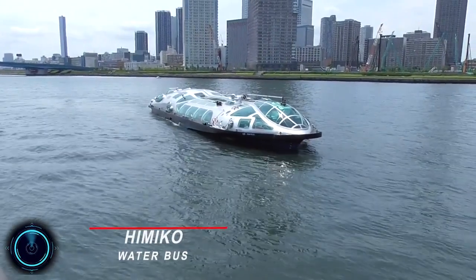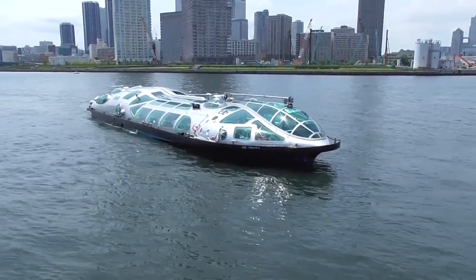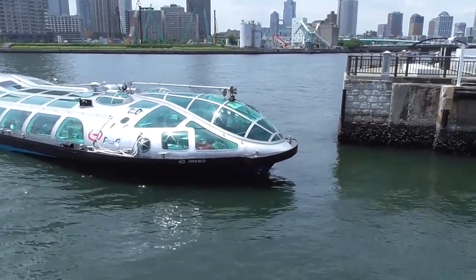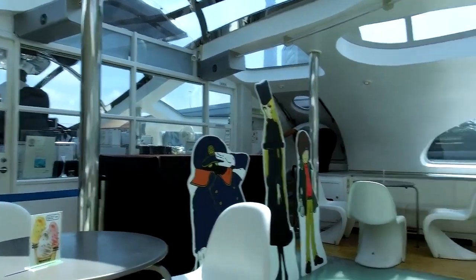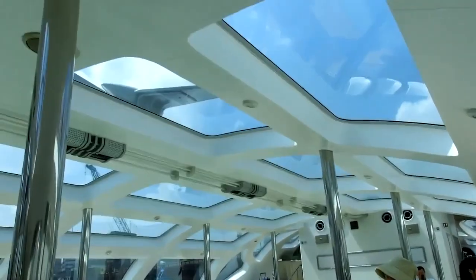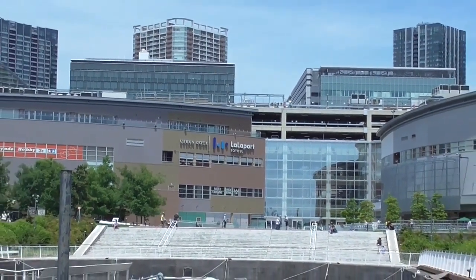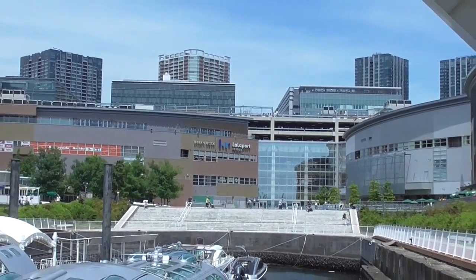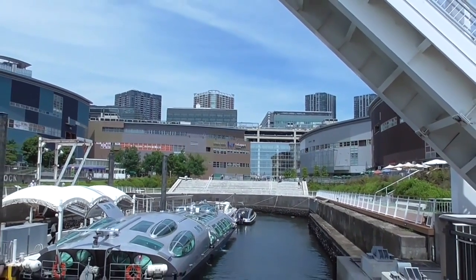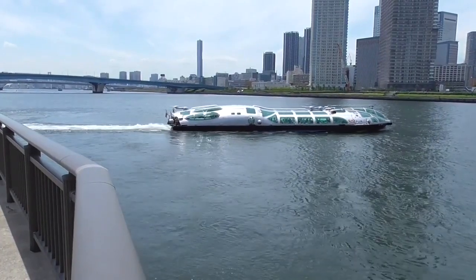The Himiko Water Bus is a futuristic water bus that started running between Odaiba and Asakusa in Tokyo. Its form is designed just like a spaceship — a unique boat with a streamlined body and 3D windows. Matsumoto designed it based on the concept of teardrops. At night, the floor panels are lit up and emphasize the ship's sophisticated design. Himiko is named after Queen Himiko, who was the first independent woman to be recognized in Japanese history. Himiko measures 33 meters in length and 8 meters in width, with a displacement of 114 tons. These river buses are themselves a tourist attraction due to their unique design, and they have their own unique routes offering a good view of the city.